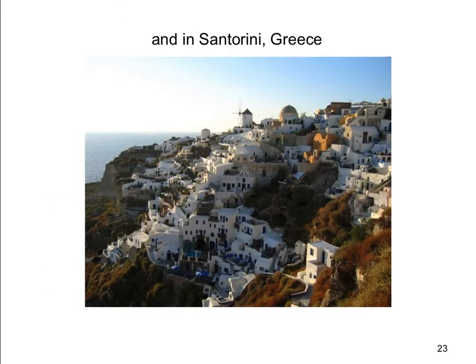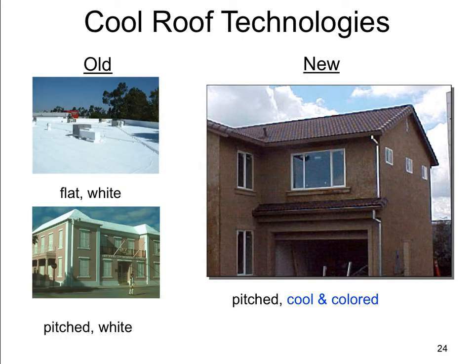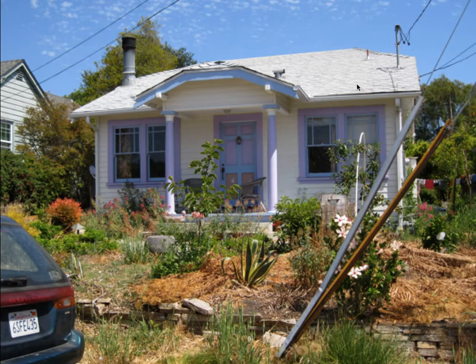We can see it's not rocket science — we're not the first people to ever do this. However, what we have changed is that before, white roofs had to be white, whereas now we have new colors that can appear dark but yet reflect a good portion of solar radiation. They're very attractive and everyone's doing it — here's my house. How about yours?